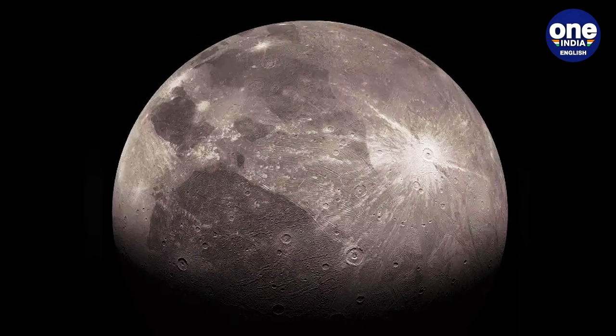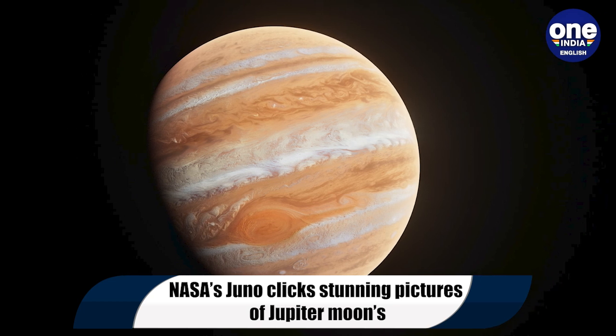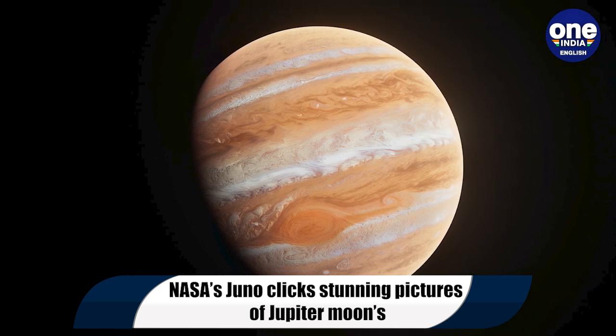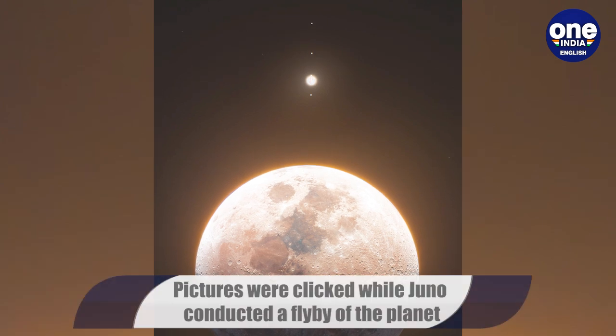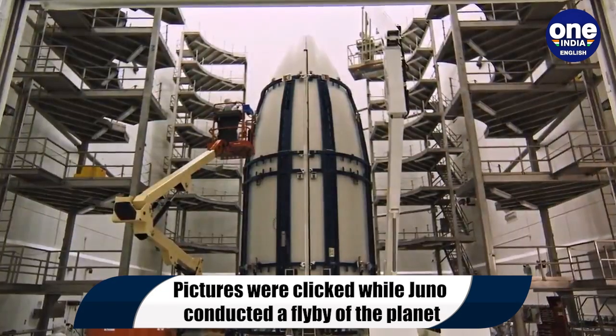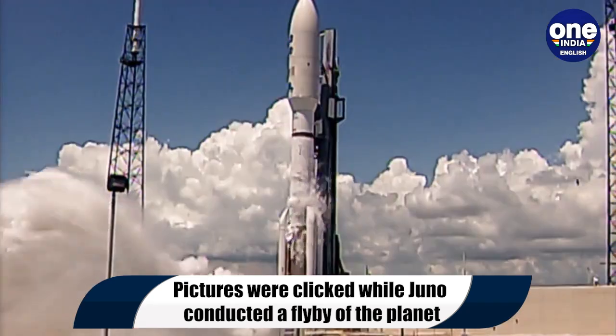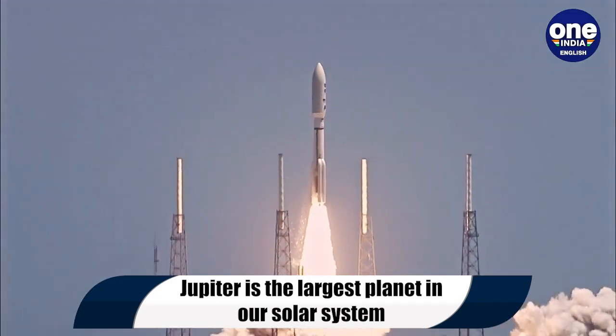NASA's Juno spacecraft beamed back stunning new images of Jupiter's moon Io and Europa. The Juno mission captured Jupiter's southern hemisphere with two of its many moons to the right of the frame during the spacecraft's 39th close flyby of the planet on January 12, 2022, according to NASA.